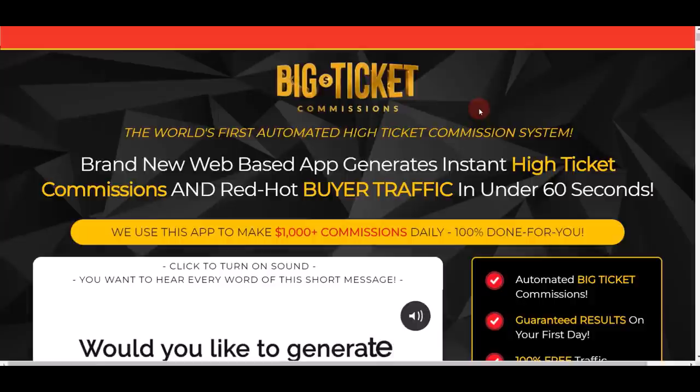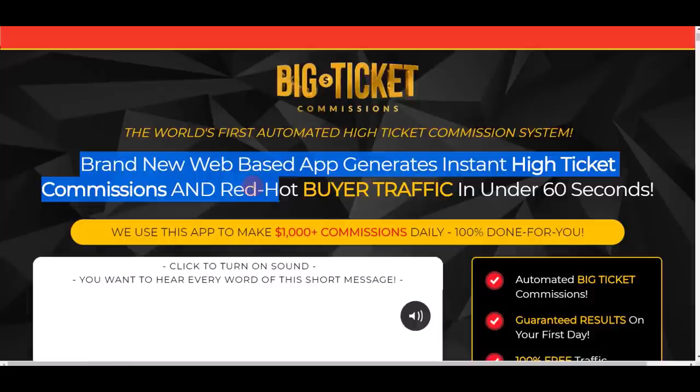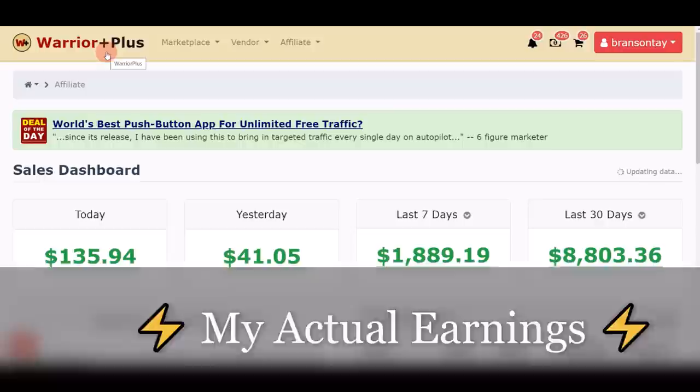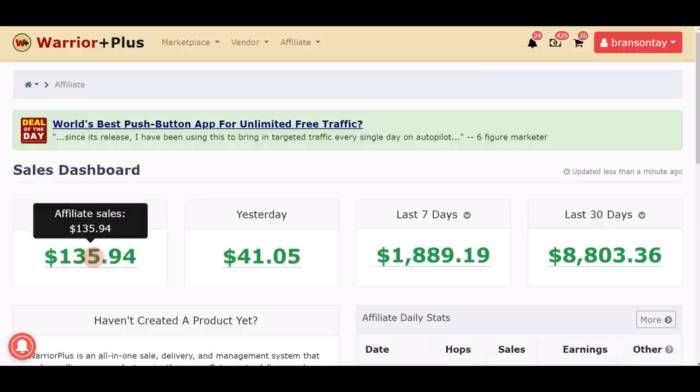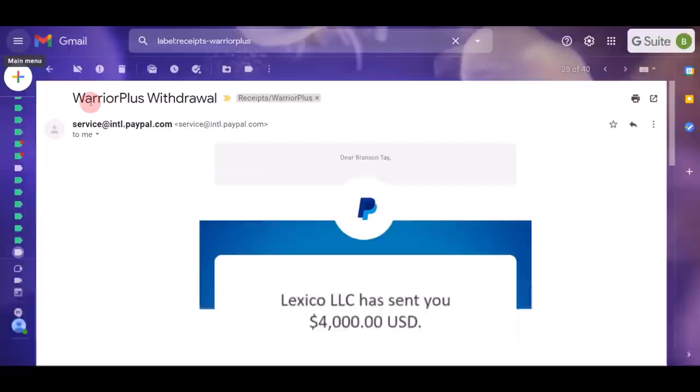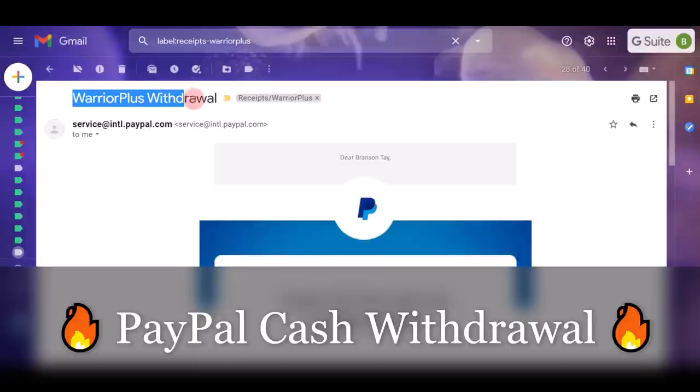App number two is Big Ticket Commission. This is the world's first automated high-ticket commission system — a brand new web-based app that helps you generate instant high-ticket commissions, making up to $1,000 commission daily, 100% done for you. These are some of my results using Big Ticket Commission on the WarriorPlus platform. You can see my account: today I'm making $135, yesterday just about $41, over the last seven days over $1,800, and the last 30 days over $8,000 in a single month.